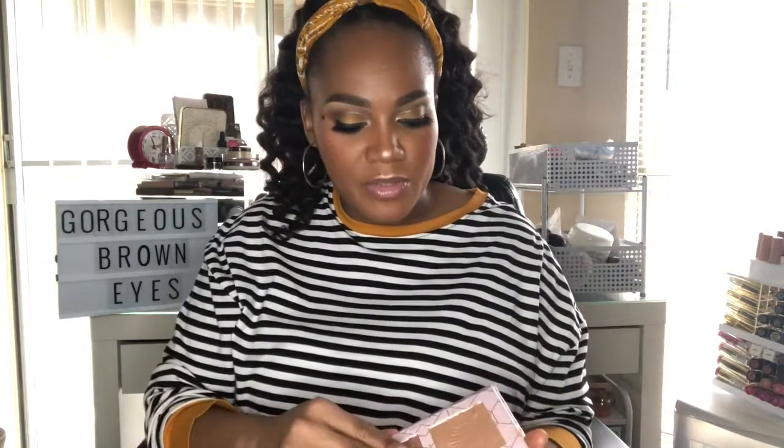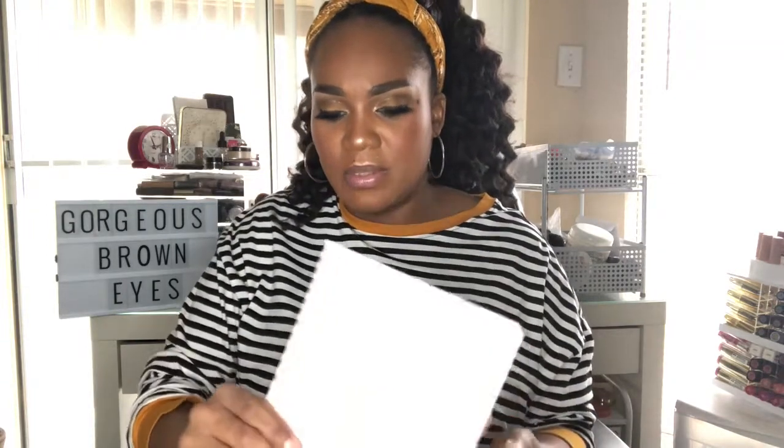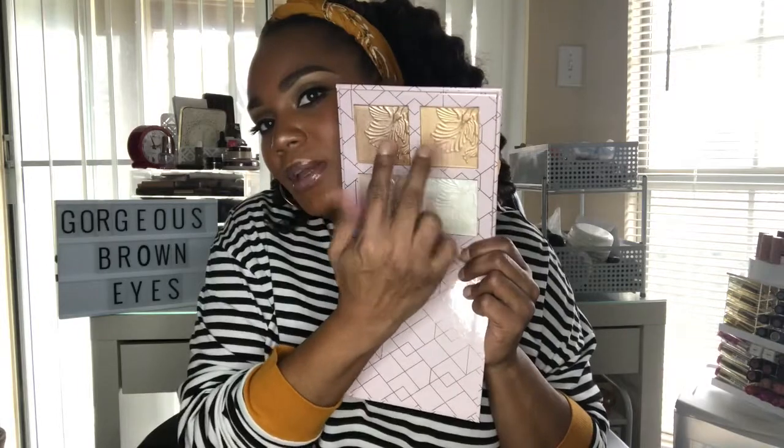This is from Wet n Wild — their highlighting palette. I think I spent about $7.50 to $15 on it. My favorite shades are the gold and rose gold. Look how pretty and pigmented these are when swatched. I definitely have a backup of this one.